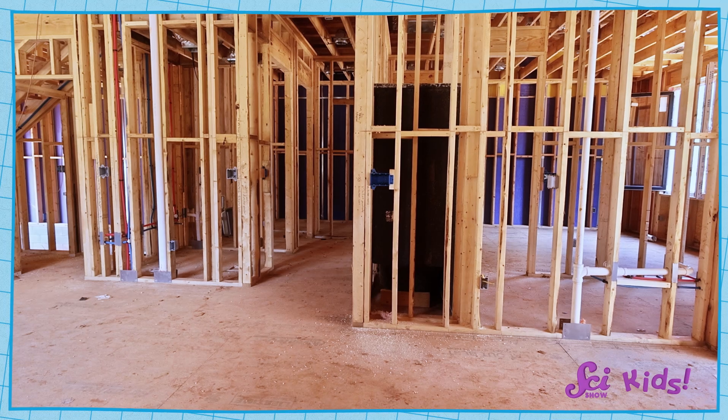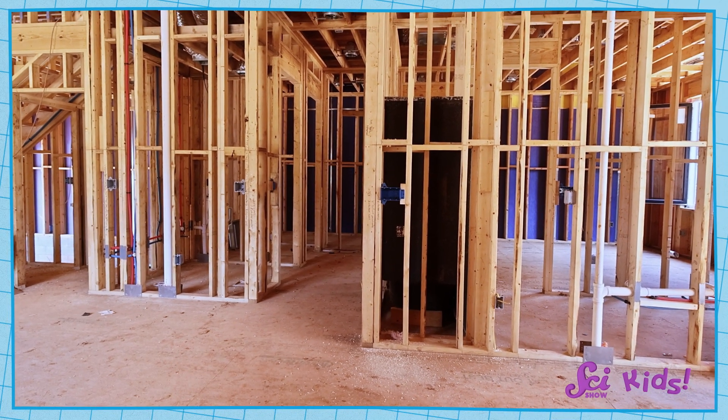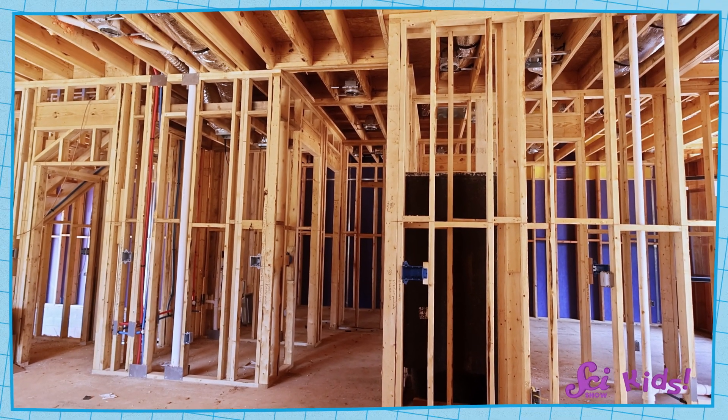Walls in any building — gingerbread or not — have to be strong and hard enough to hold up a roof. But they also can't be too firm, because then they'll shatter under all the weight they're trying to support. So our gingerbread has to be pretty hard, but also a little bendy, so it can both stand tall and hold up our fort's roof without breaking.